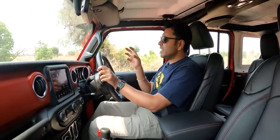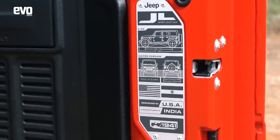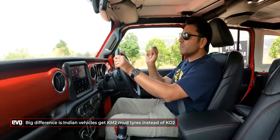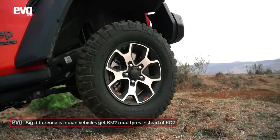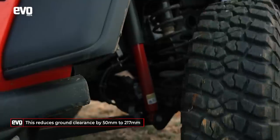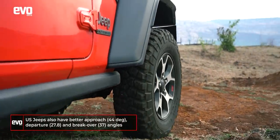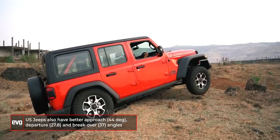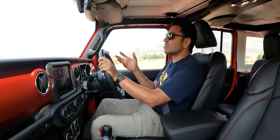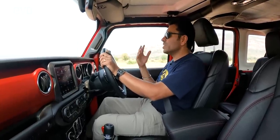Obvious question: how different is this made-in-India Rubicon from the one made in America that I drove on the Rubicon trail? Browsing through the spec sheets, the only difference I could spot was the ground clearance — 50mm less on the Indian version — and because of that, the approach, departure, and breakover angles are also slightly not as great as the American version. But it is really extremely minor and only really hardcore off-roading specialists will actually notice it. For our abilities, this is more than capable.